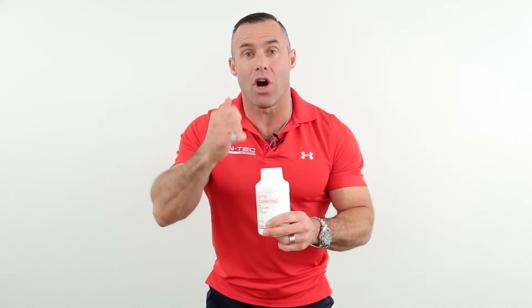So Acetyl L-Carnitine is wonderful to increase nerve conduction and velocity — your ability to react. The fighters love this: the MMA fighters, the boxers, anybody — any athlete that needs quick reaction time will benefit from Acetyl L-Carnitine.